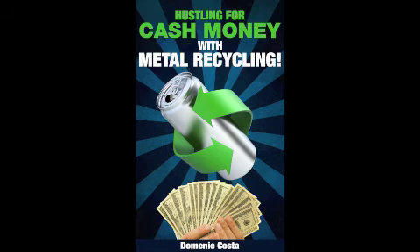Know what kind of metals you have, divide them up, and make the big money you deserve. Check out my book on Amazon Kindle — Hustling for Cash Money with Metal Recycling.